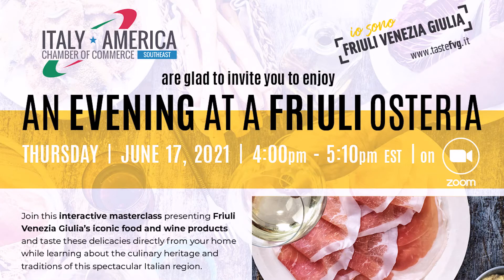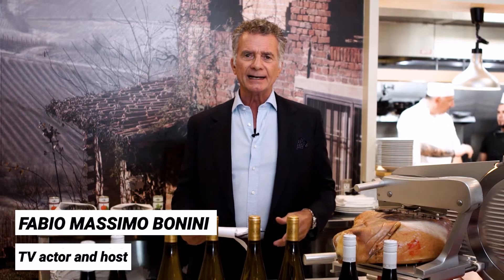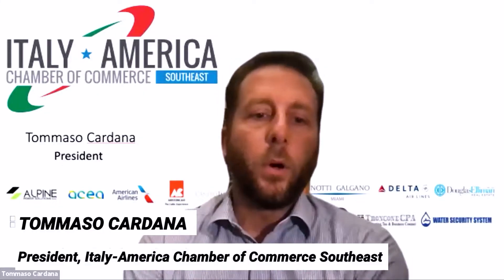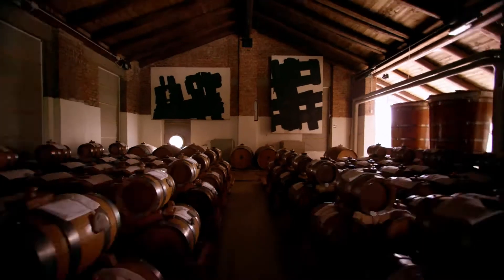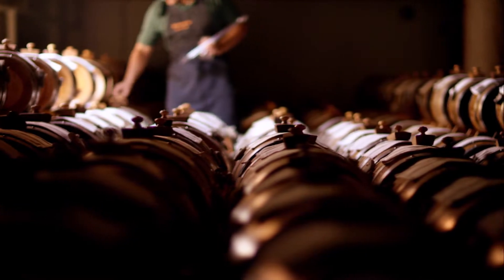This culinary masterclass today will take you to Friuli Venezia Giulia. We are inside this amazing restaurant, Salumeria 104 in Coral Gables, Miami. This type of initiative is very important to be connected with the key people in this market and create awareness about the authentic products of this beautiful region of Italy.